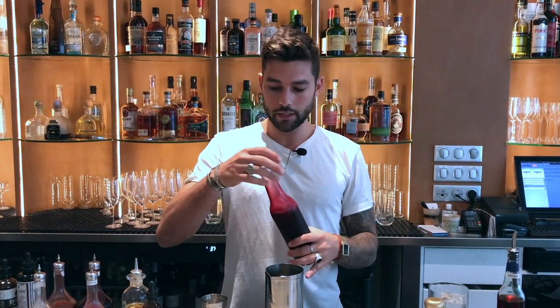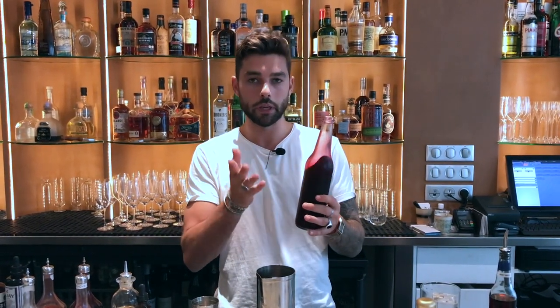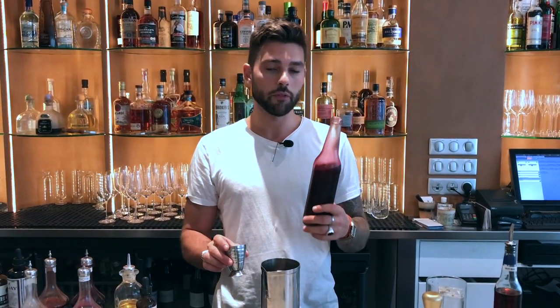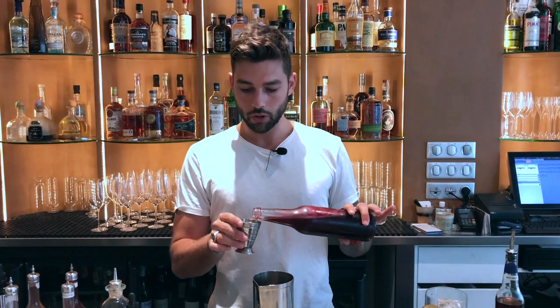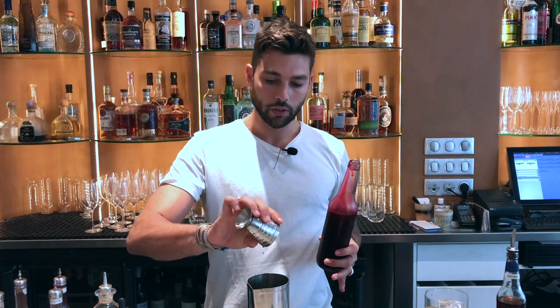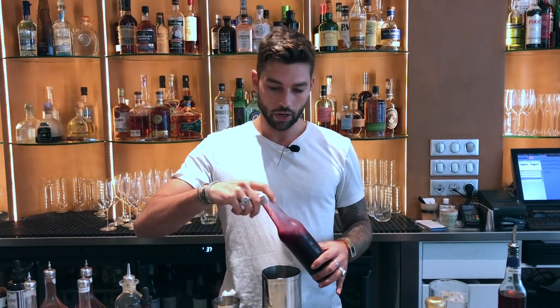To get the beetroot taste, we did a shrub of beetroot. So classical recipe: for 1% of beetroot juice, you add 50% of sugar and 25% of wine vinegar. We add only two centiliters because we don't want the acidic side of the vinegar to take over the cocktail.